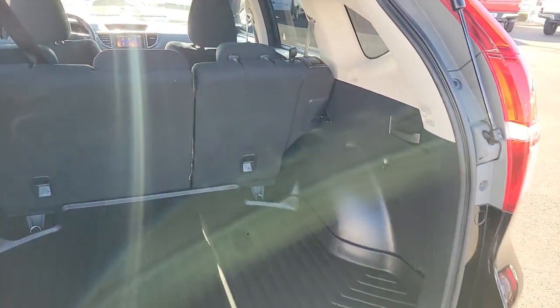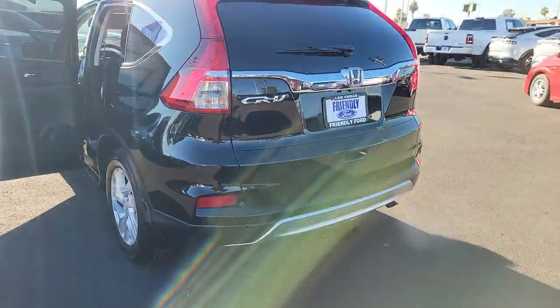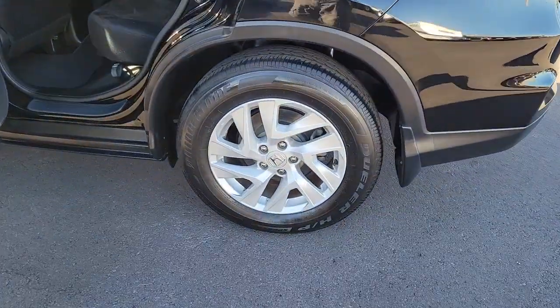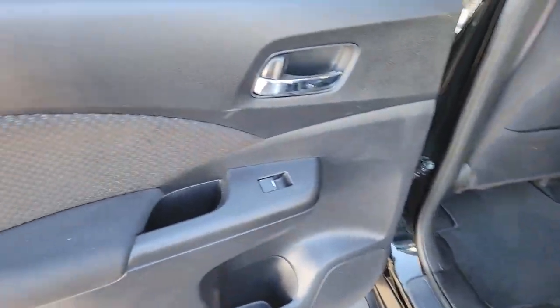The following are some of this vehicle's highlighted options: sun/moonroof, keyless entry, fog lamps, aluminum wheels, heated front seat, alarm, electronic stability control, steering wheel audio controls, power driver seat, and intermittent wipers.